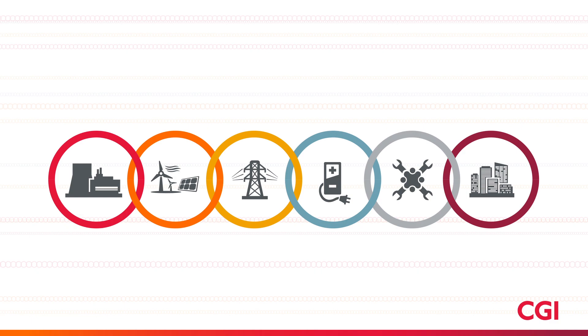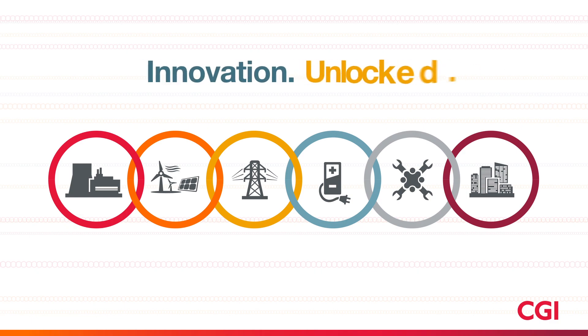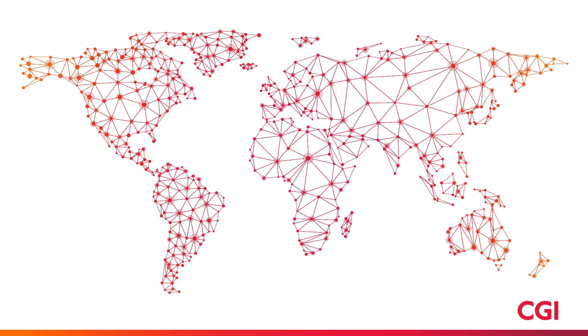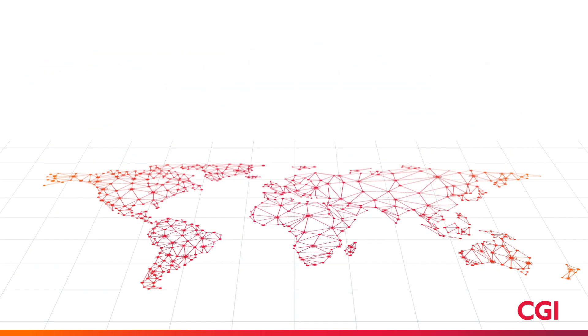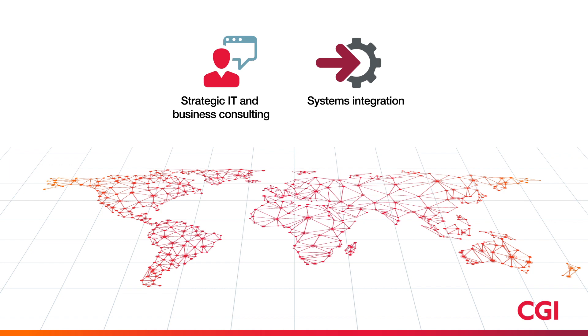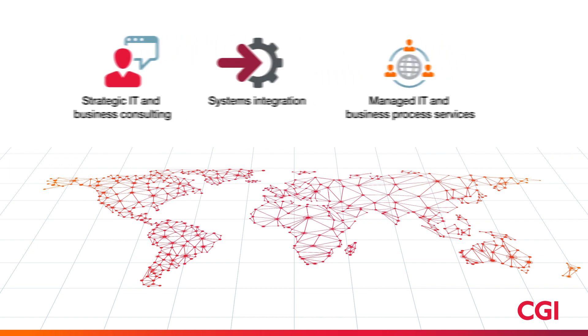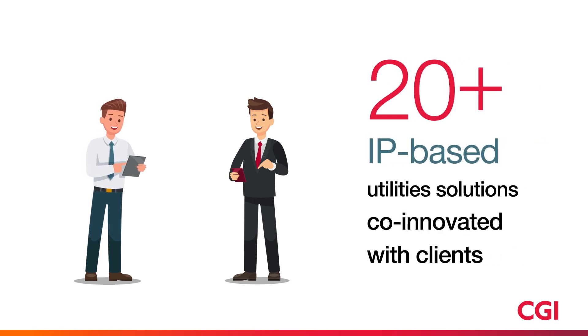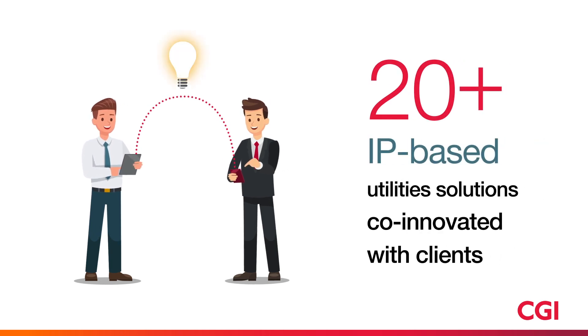Across the energy value chain, CGI is helping utilities accelerate the energy transition. CGI operates in hundreds of locations across the globe and delivers an end-to-end portfolio of capabilities, from IT and business consulting to systems integration, outsourcing services and intellectual property solutions. Over 20 of these IP solutions have been developed for the utilities industry with our clients.